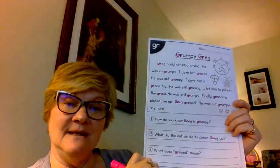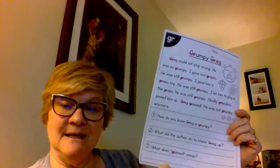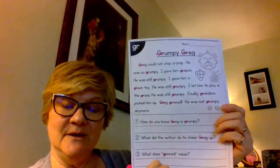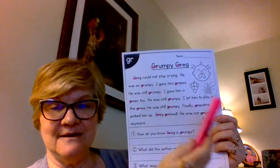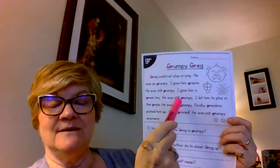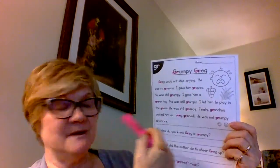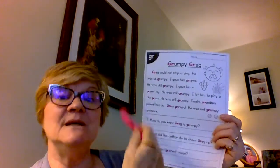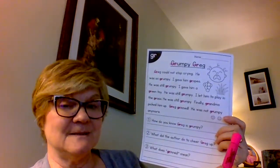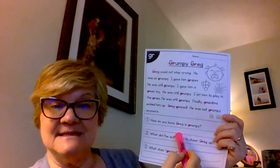And then: 'What does grinned mean?' Does it mean he's happy, sad, or angry? That's Grumpy Greg. If you get lost, get an adult or an older sibling to help you. You can highlight the 'gr' blends, look for words you don't know, and remember to read the comprehension questions before you read the story so your brain is looking for those answers. Write your answers in complete sentences.